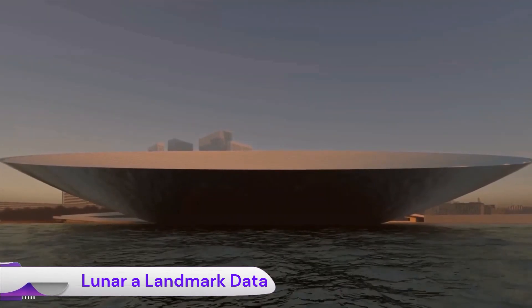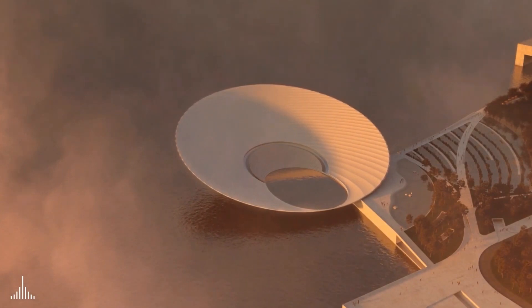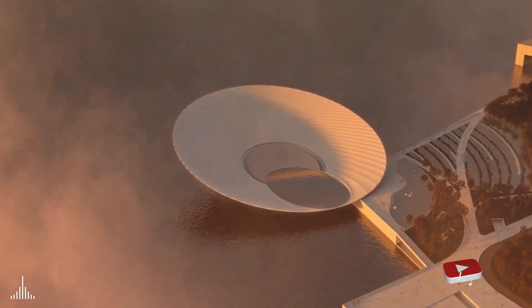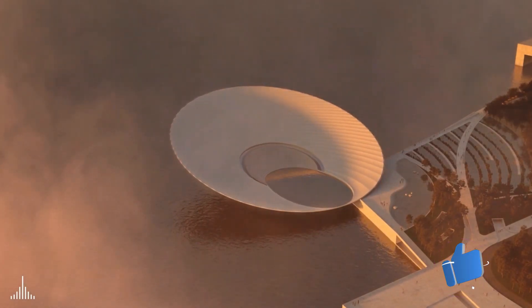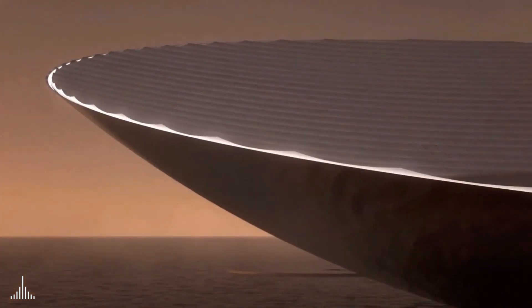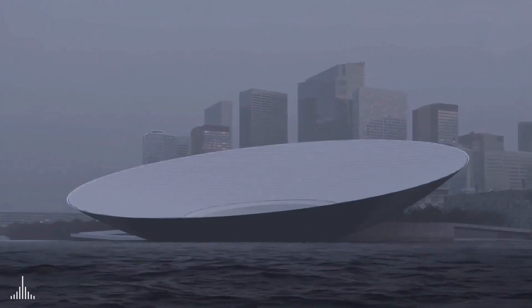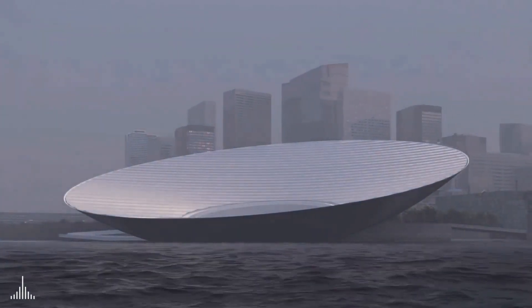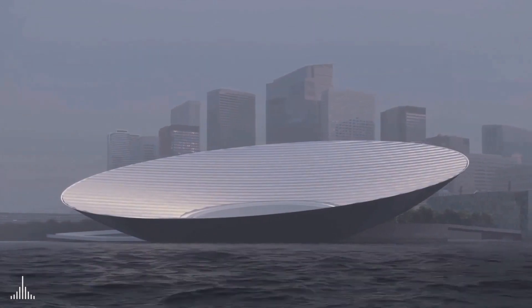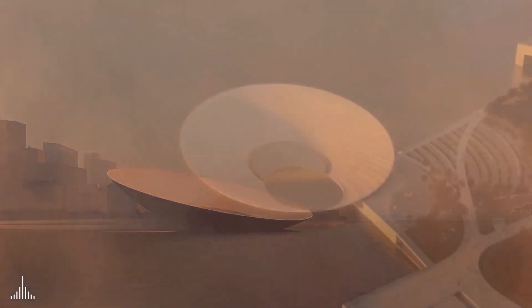Lunar, described as a landmark of the data era, is a visionary design proposal by the internationally renowned architecture firm Snøhetta for a new landmark in Shenzhen's Qianhai New City Center, China. While it was not chosen as the sole winner of the competition — it shared second place with Sou Fujimoto's 99 Floating Islands proposal — it garnered significant attention for its innovative concept and striking aesthetic.